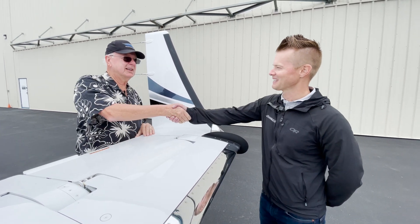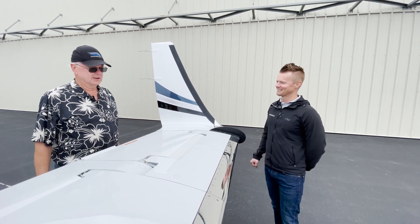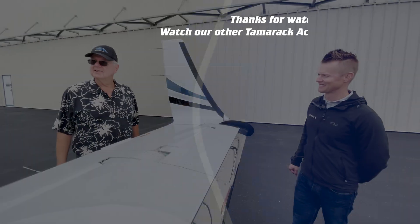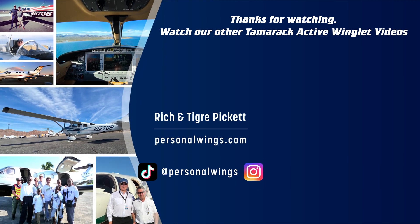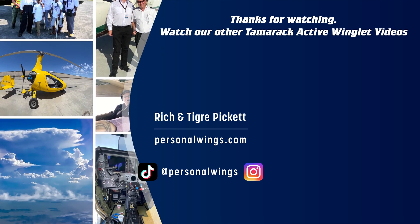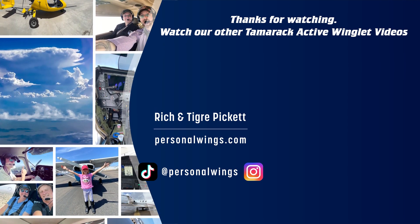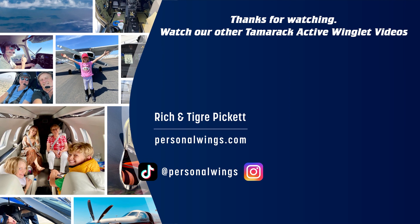Good. Rich, thank you. You're welcome, Jacob. Thanks for all the work that your team did. Glad to do it. The winglets — they look gorgeous. They do. Really nice. Thanks for all the work you've been doing.